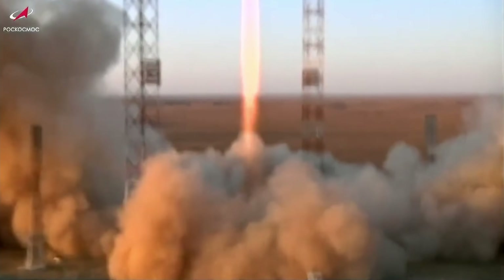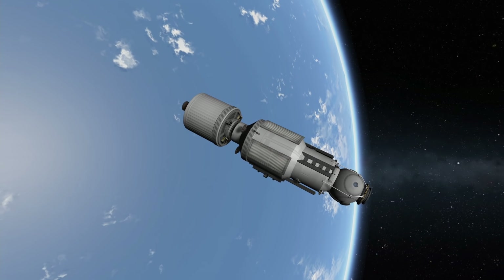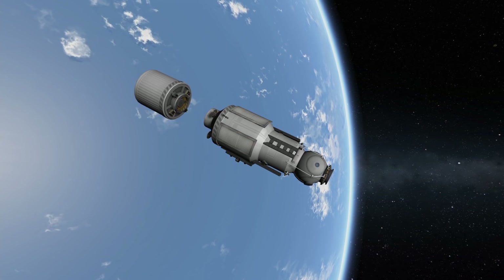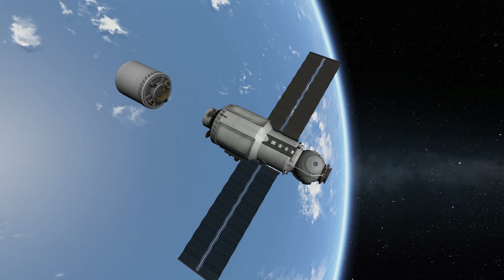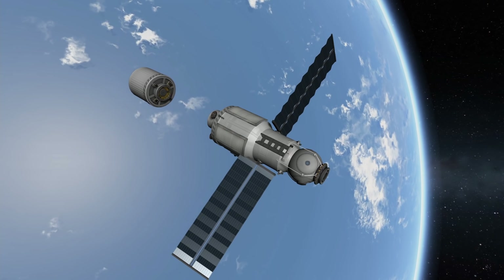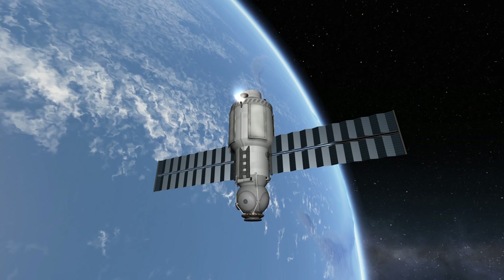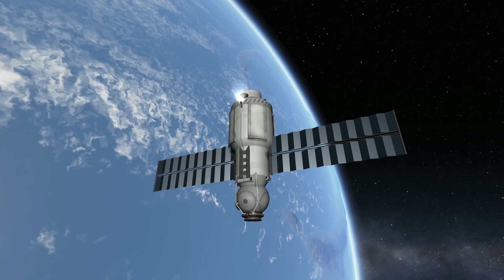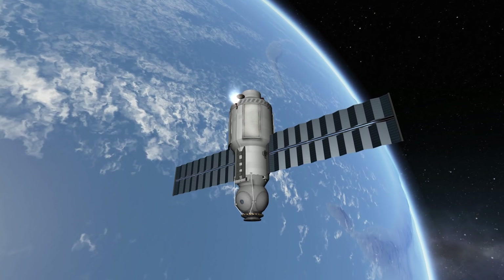Finally, on July 21st 2021, the Proton rocket carrying Nauka was launched and everything seemed fine at first. But after the module separated from Proton's third stage, problems with its telemetry and propulsion system came to light. The latter was especially problematic because the Russians only had a short window to fix the issue before Nauka's orbit would degrade and it would have been lost. Despite these issues — and as is almost tradition in the long history of Russian spaceflight — the flight control specialists managed to get it into the right orbit to rendezvous with the ISS.